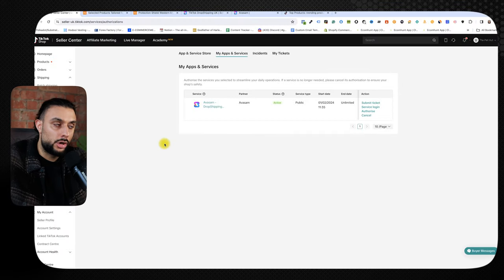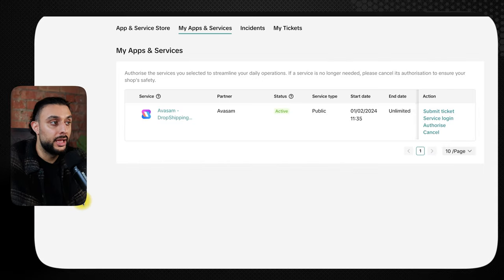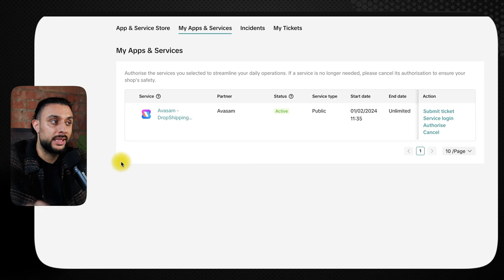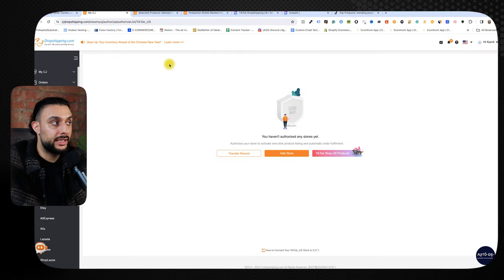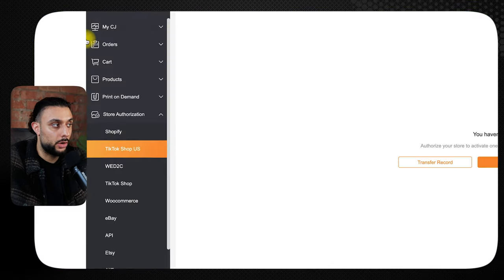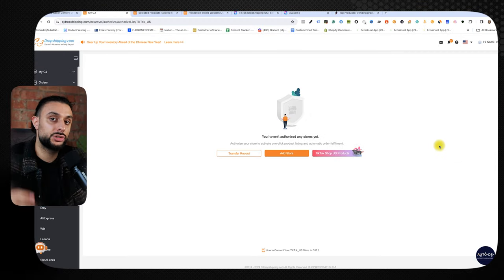Once done, come back to your TikTok shop seller center, go to apps and services, then my apps and services, and you should see the CJ Dropshipping app there. To verify it's set up correctly, go back to CJ Dropshipping, under your account go to store authorization, and you should see TikTok shop US listed as an existing store with a green status. If you're having any issues, contact CJ Dropshipping and they can help you out.